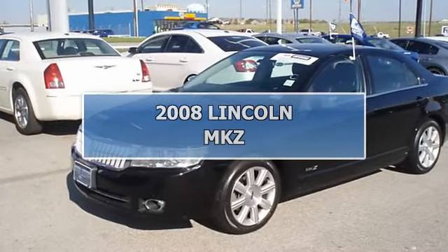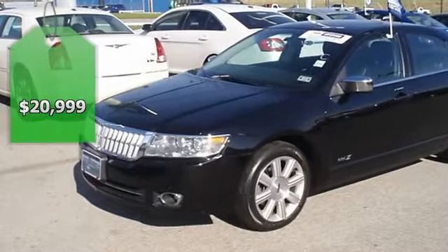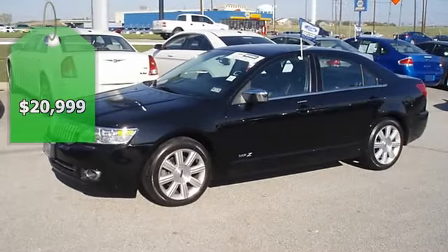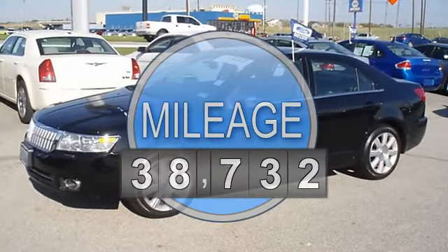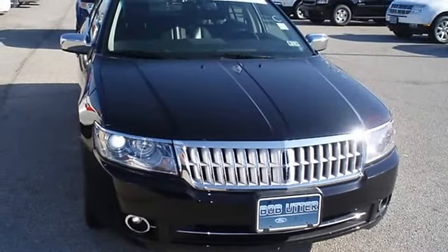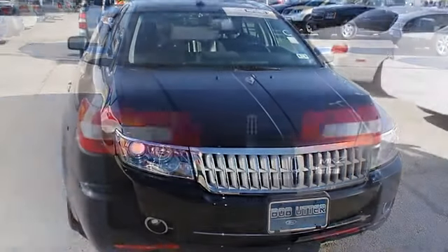Back in black in this beautiful 2008 MKZ sedan — style and comfort all-in-one, fully loaded with luxurious leather interior, power windows, power locks, power mirrors, power seats, power sunroof, keyless entry, sync, and so much more.